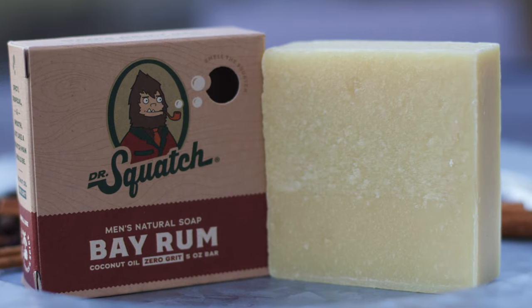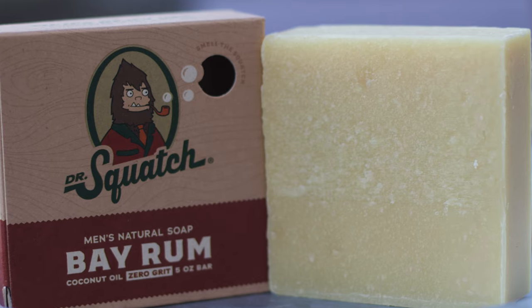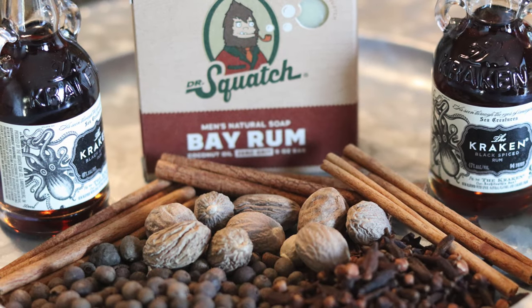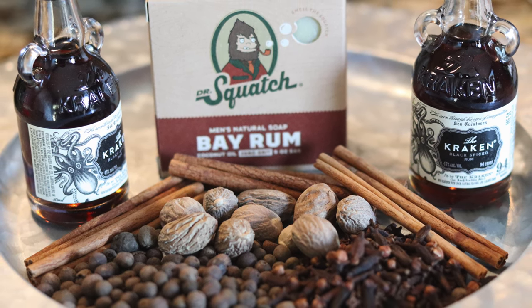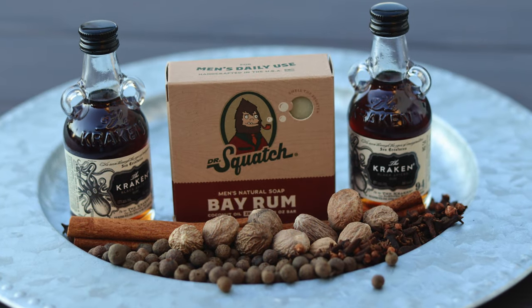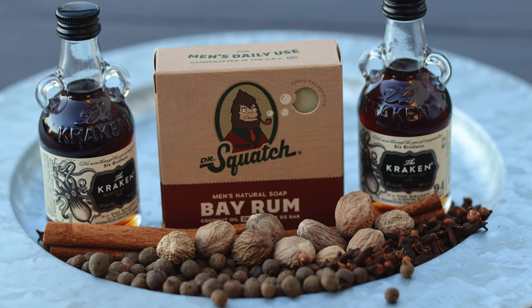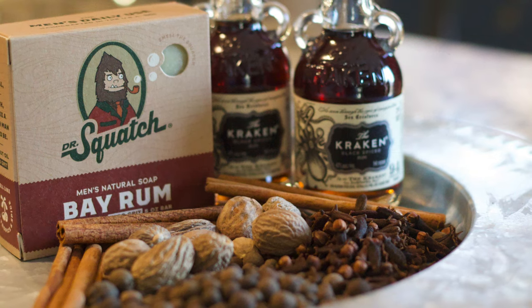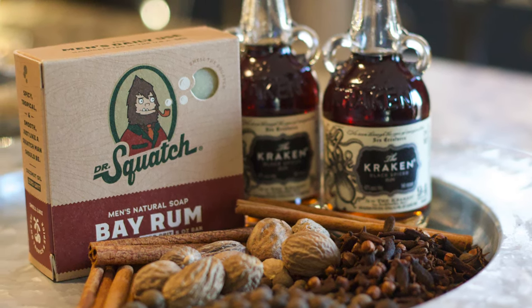With the more recent additions of Wood Barrel Bourbon, Fresh Falls, and Birchwood Breeze — all of which I feel are objectively better bars and have scents at least on par with, if not better than, the Bayrum — it's really hurt its identity. Once upon a time Bayrum was the best scent Squatch had in many people's eyes. Remember, this was the only candle flavor offered for a while, but it has sort of fallen from grace.